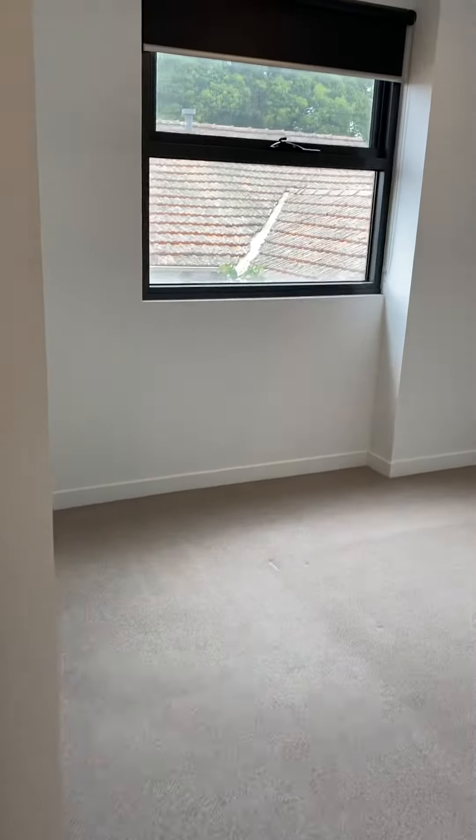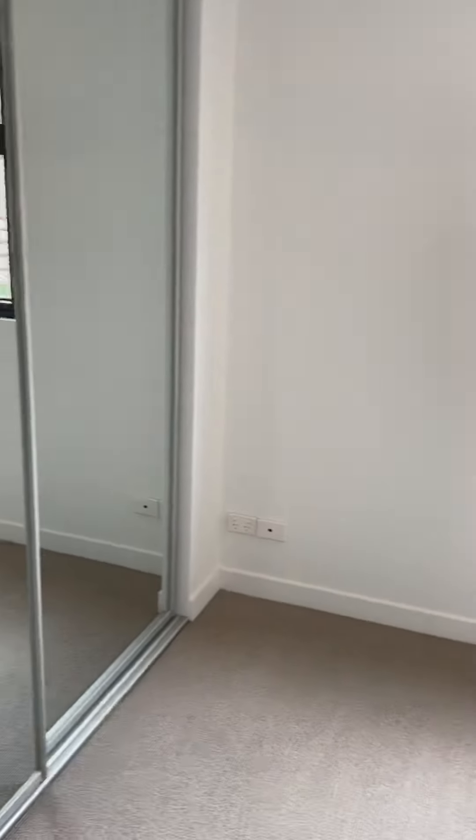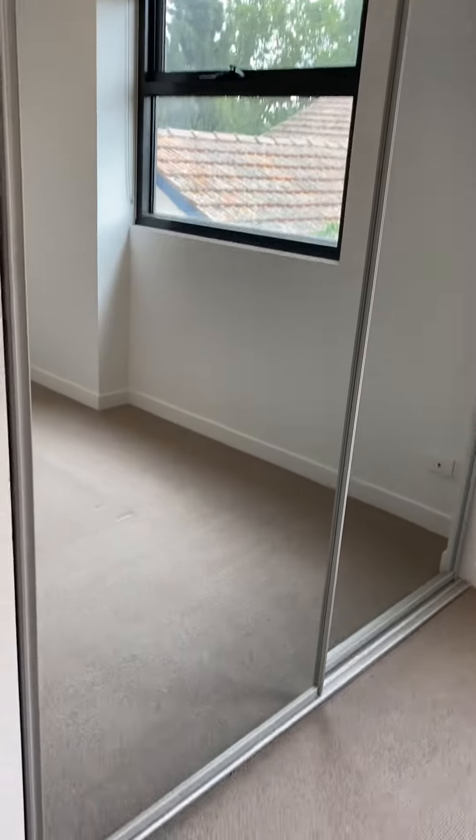Moving through to the spacious bedroom with a ceiling fan. There's enough room here to fit a queen size bed, and it has wall-to-wall built-in robes.